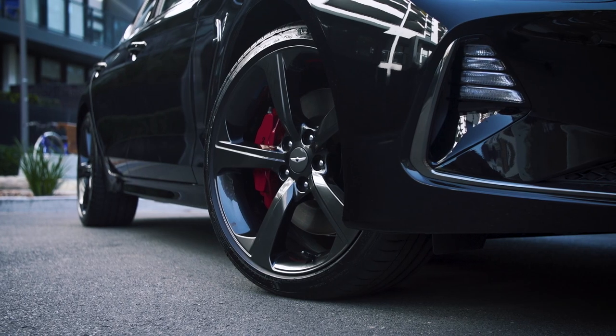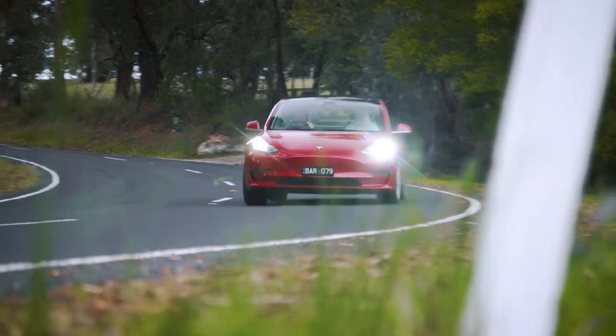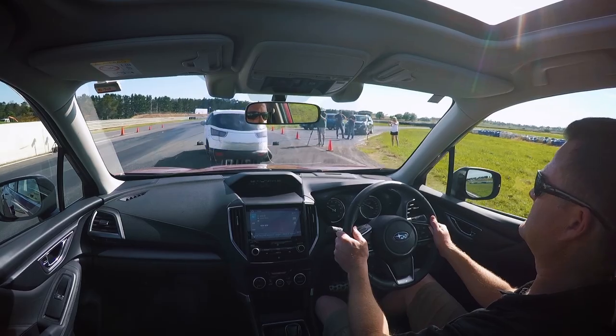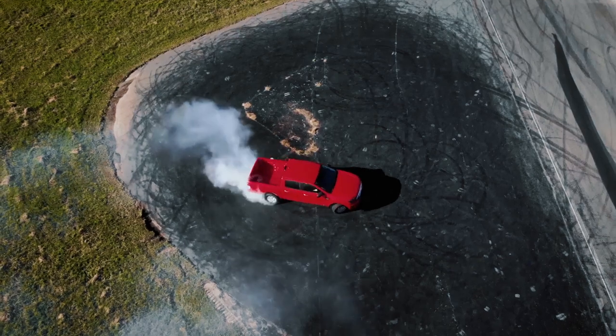And with the way we move changing by the minute, we'll make sure you're plugged in to the new world of electric and hybrid vehicles. It promises to be an awe-inspiring journey with plenty of fun to be had along the way.